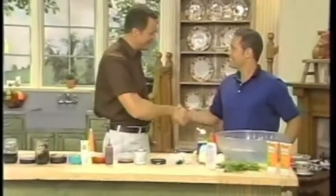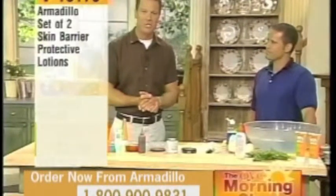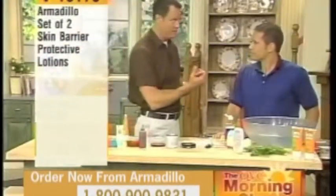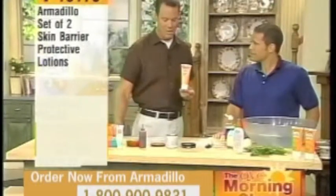Matt Handler is our next guest. Good to have you back. Thanks. I want to welcome everyone into the morning show if you're just tuning in. Matt brings us something that is going to be really very important when you need to get into something messy with your hands, but it's not convenient to wear a pair of gloves. You're going to give us an invisible pair of gloves, much like an Armadillo.